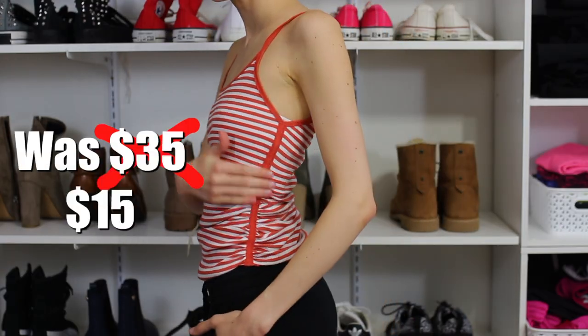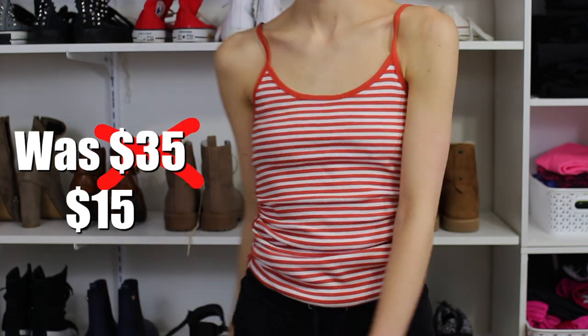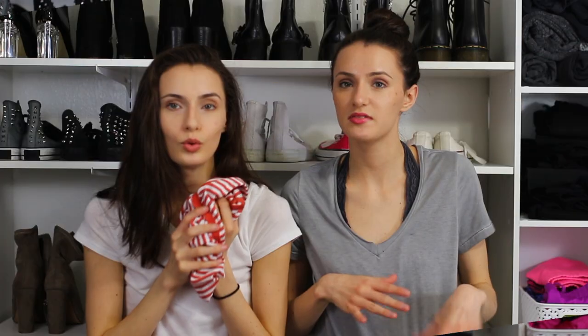I also got this orange tank top — it's not your typical tank, it actually looks kind of like a bodysuit. It's cinched on the side with a little bit of ruffle and it looks really good on. I'd wear it with baggy boyfriend jeans for a little stomach showing but not too much, with sneakers or baggy shorts.